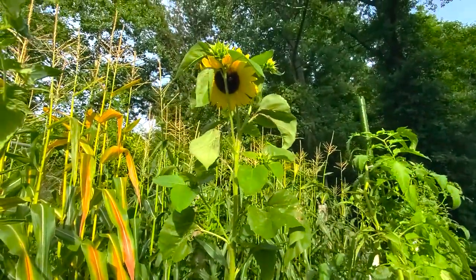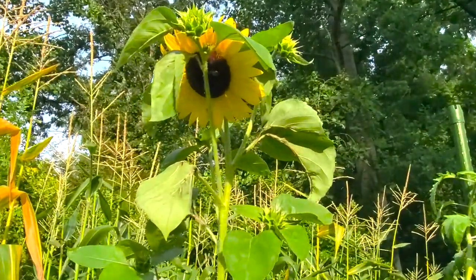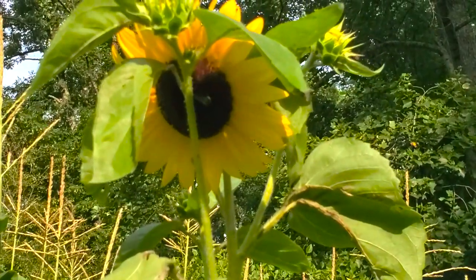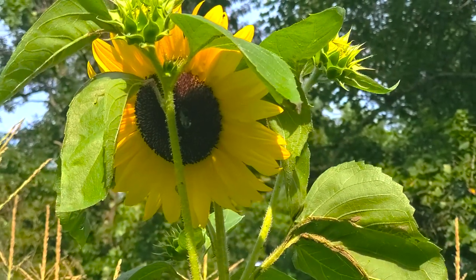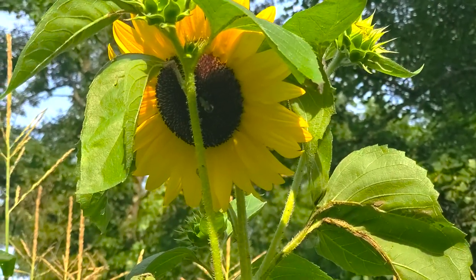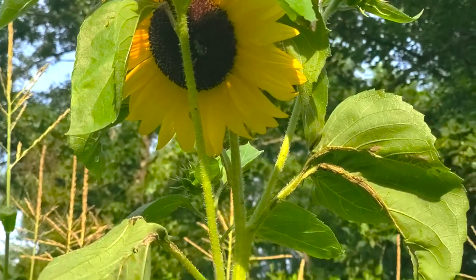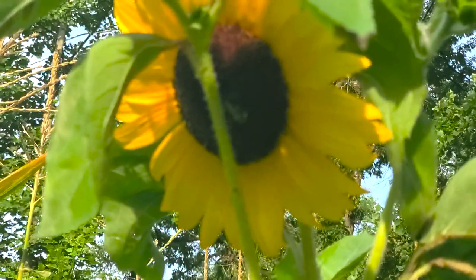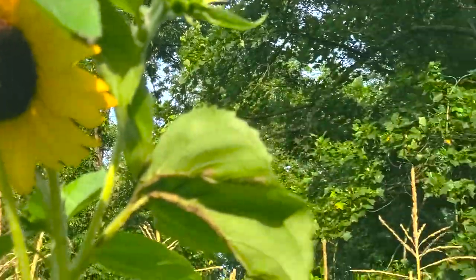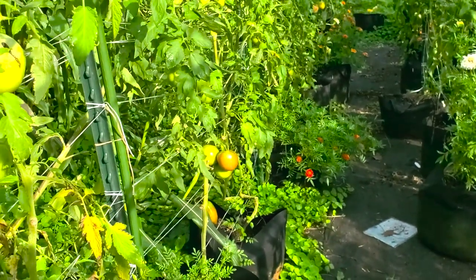Look right there — there's one of our other sunflowers and there's a bee. It's kind of hard to see with this lighting because it's shaded out a bit, but there are lots and lots of pollinators out here. I do want to show you a couple more things.